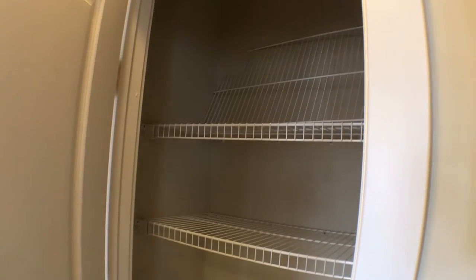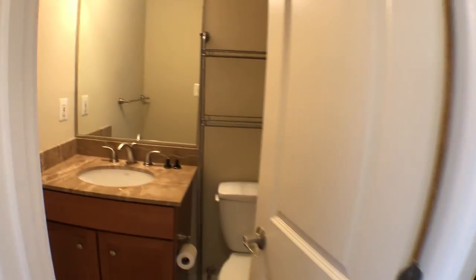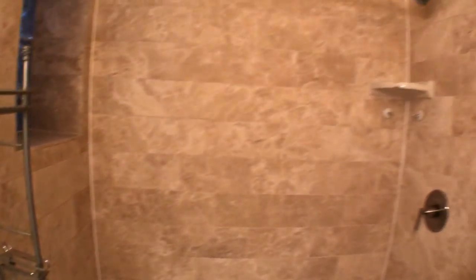Going through the living room area, you have a linen closet. The bathroom has a sink, mirror, and shower tub.